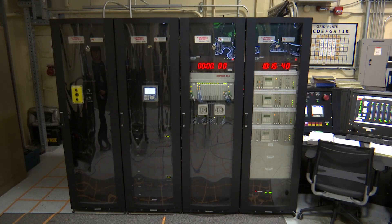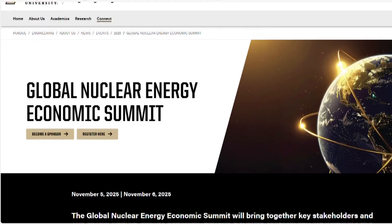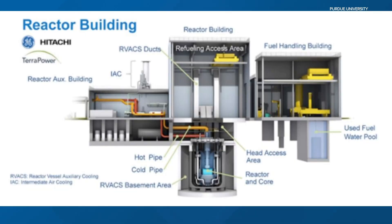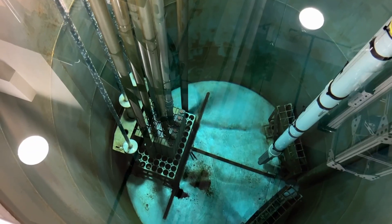Nuclear is one of the lowest polluting energy sources and also one of the most reliable. Purdue is bringing stakeholders to campus November 5th and 6th for the Global Nuclear Energy Economic Summit. "My hope is that this summit will disseminate the benefits of nuclear energy to a broader audience. We are definitely supporting the state of Indiana to explore options, and if it doesn't make sense for small modular reactors to be installed in Indiana, what are the benefits?" Purdue research includes ways to lower cost, improve safety and cybersecurity, and increase lifespan.